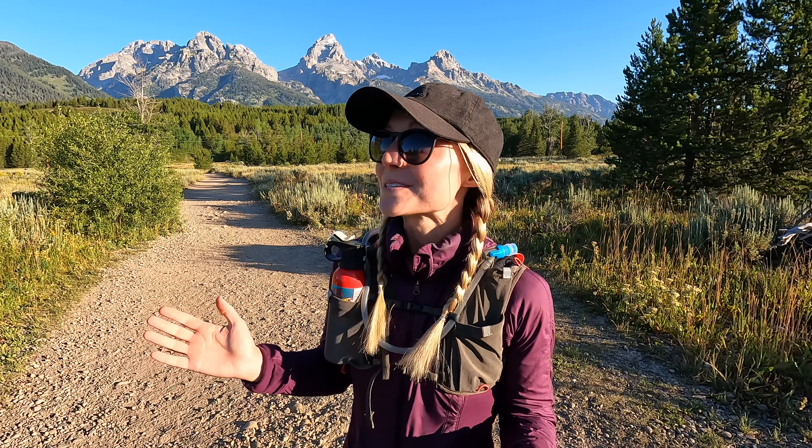We are about a minute from the parking lot and you can see the views are incredible right off the bat. That is the Grand Teton right there. This hike was especially beautiful in the early morning with the sun shining through the pine and aspen trees. Taggart Lake is one of the clearest alpine lakes in Wyoming, so we were really looking forward to checking it out.